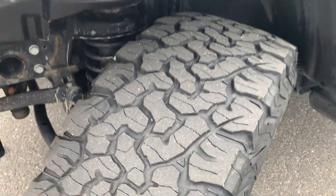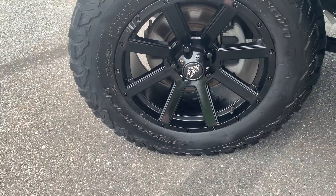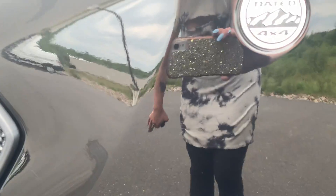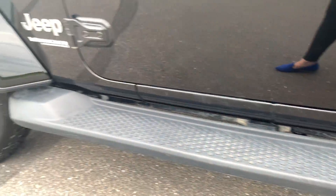Tire tread, as you can see here, is in excellent condition. Nice trail boss rims, very well-maintained, as well as the Wrangler Jeep Sahara badging there. Coming along here and showing you the door panel as well as those nice running boards.